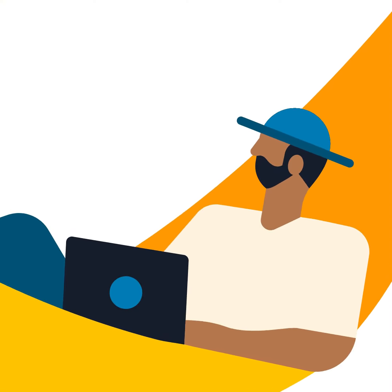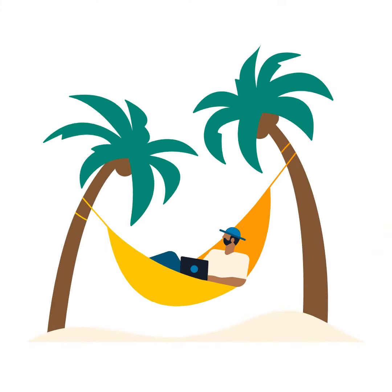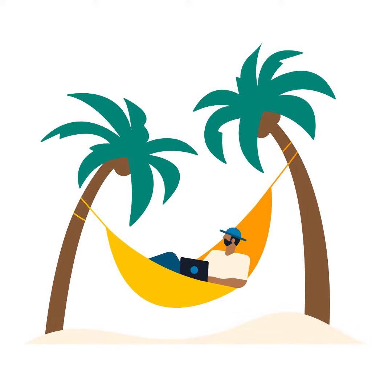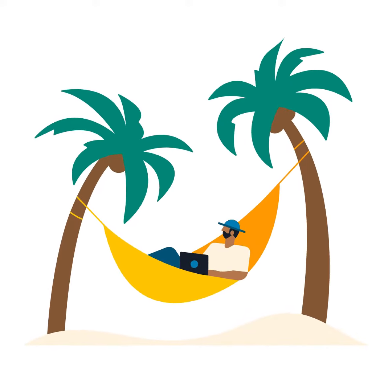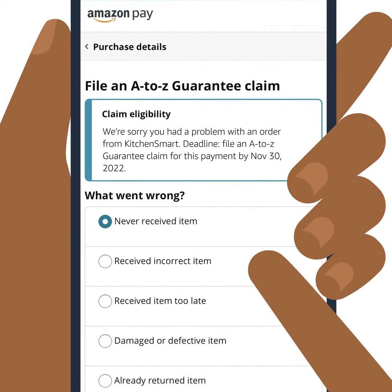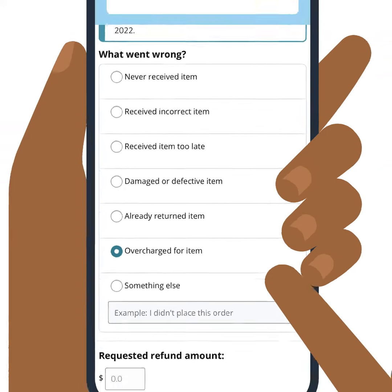I never received my order and the merchant doesn't respond to me when I reach out. What do I do? If the issue can't be resolved with the merchant, you can dispute the transaction with Amazon Pay if, for example, you didn't receive an item, the item you received was materially different than described, or the amount you were charged differs from the amount displayed at checkout or in the confirmation email.